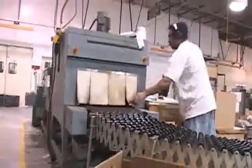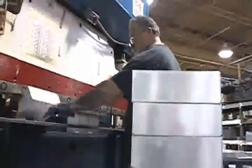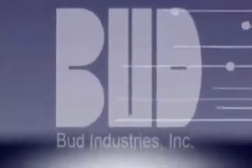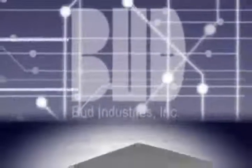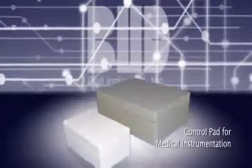Take, for example, this aluminum box that, with some precision modifications, becomes the control pad for a medical instrument that measures radioactive doses in labs and clinics.